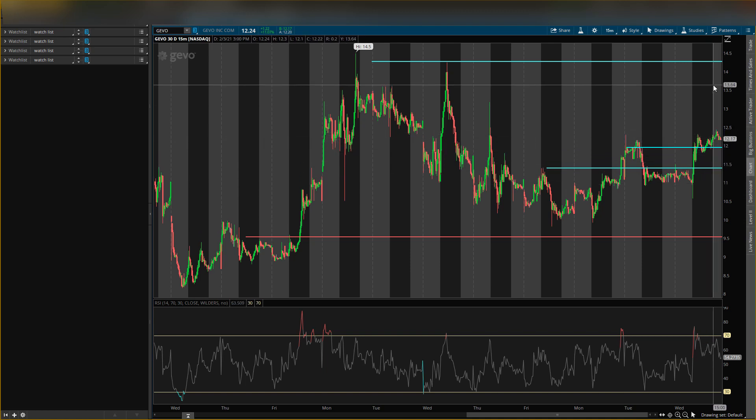I am looking for price to go to $15. And if it breaks this resistance level that I see at $14.27, then I'll take off about half my position and hold the rest for $15 and higher.